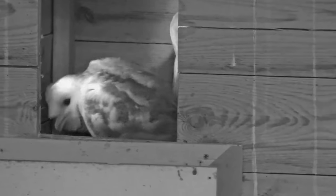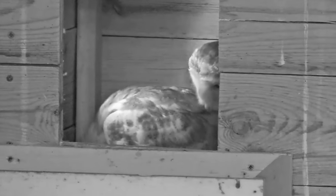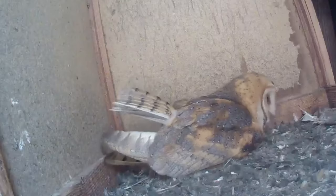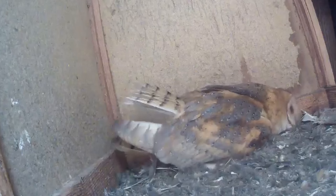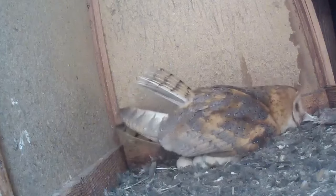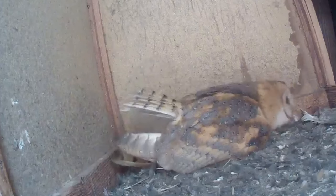Each pair chooses a nesting site, often a hollow tree, a shelf in a barn or ever increasingly a specially made owl nesting box. Like many birds, owls regurgitate pellets which contain all the hard to digest bits of their food, mainly bones and fur, and it's these pellets that the female uses to make a rudimentary cup shaped nest.